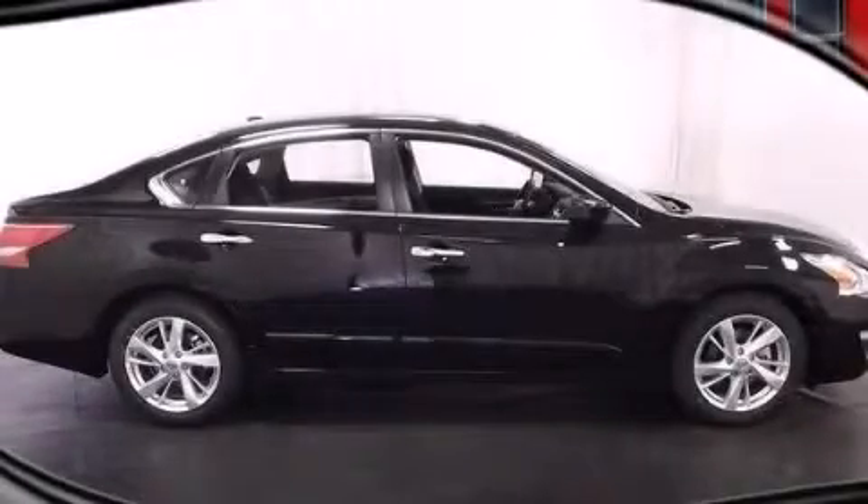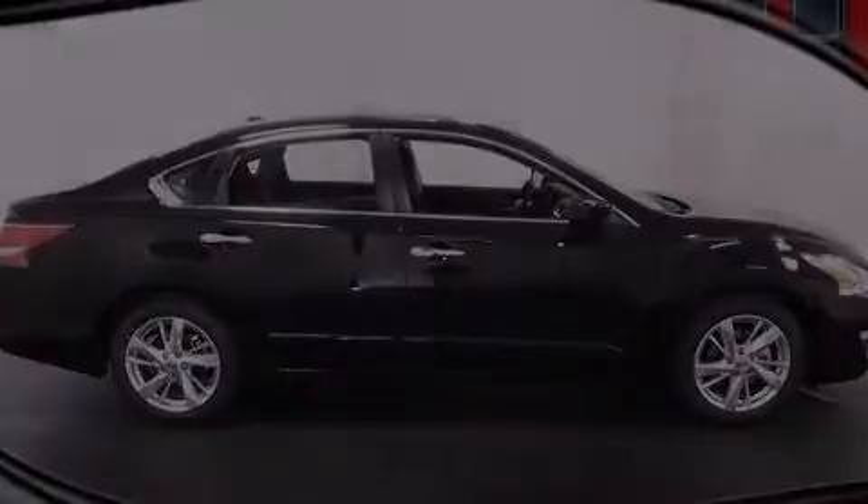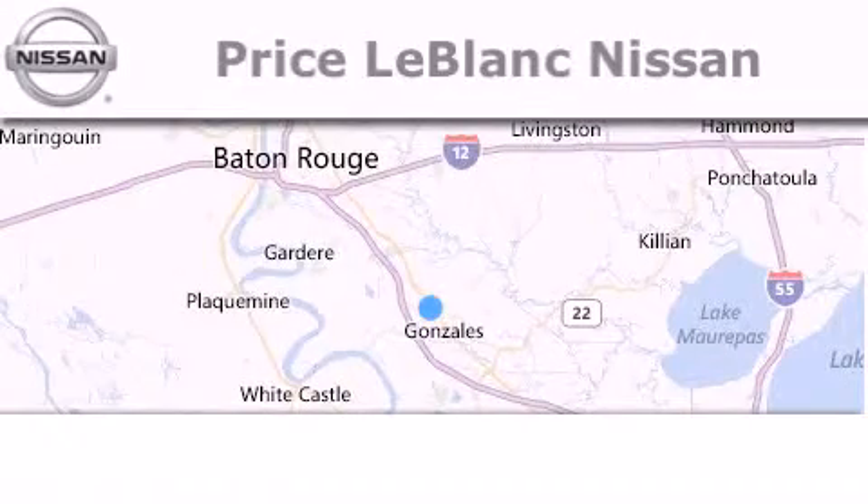Contact us today to arrange your test drive. Thank you for shopping at Price LeBlanc Nissan.